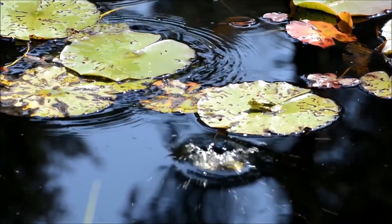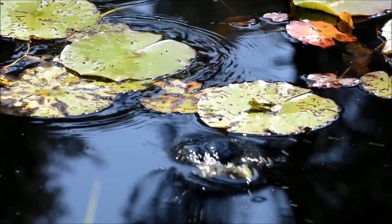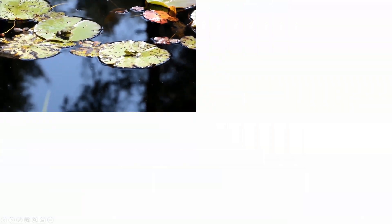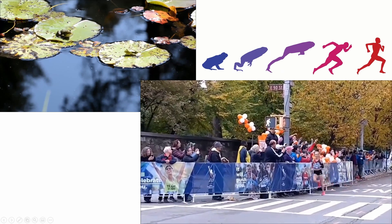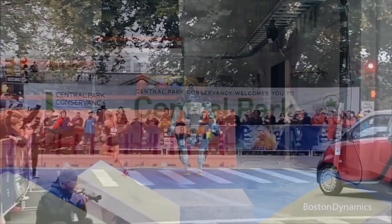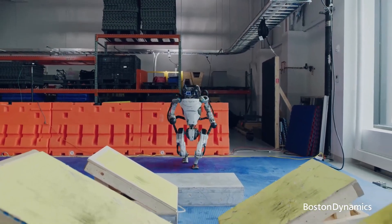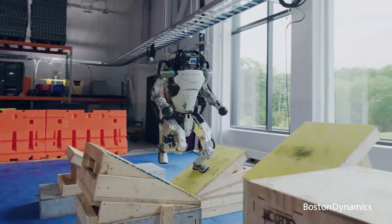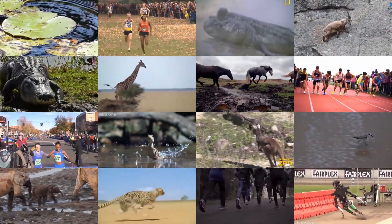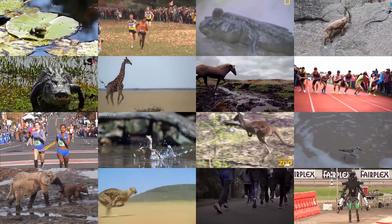By understanding how toads move, we can draw general insights that help us learn how animals navigate a complex world. We might also gain knowledge that could help us improve human movement and push the boundaries of athletic performance. Or maybe even help us build robots that move more like us. If you enjoyed this video and want to learn more about how we move in a complex world, please check out my other projects.